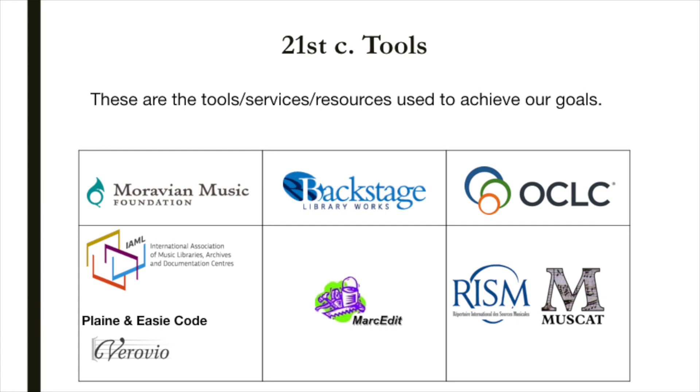We call it GemeindCat, or the catalog of the Gemeinde, or the community. We made a commitment to include our bibliographic records with musical incipits in the RISM online catalog. A portion of our holdings were already included in RISM. We used YAML's plain and easy code, with the help of the Verovio music encoding software, to transfer musical incipits from the cards and book catalogs to our OCLC records.